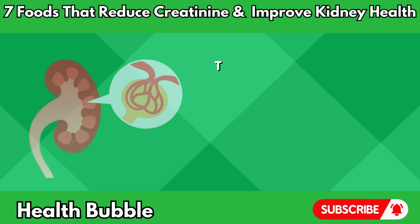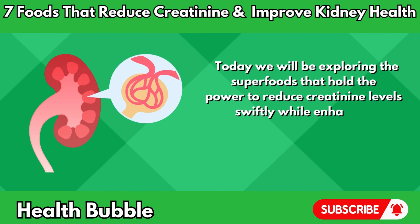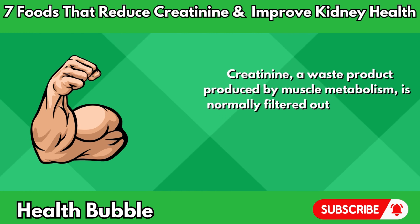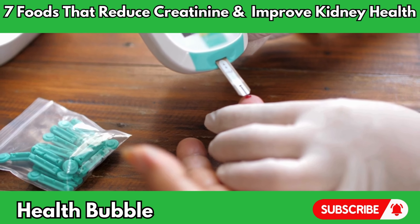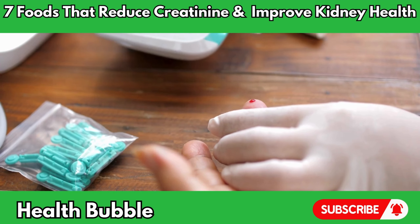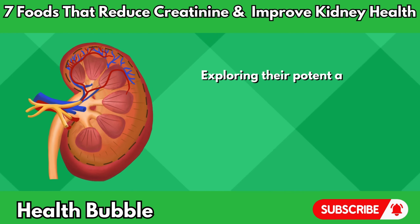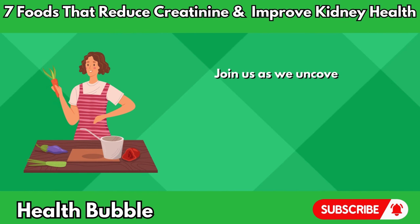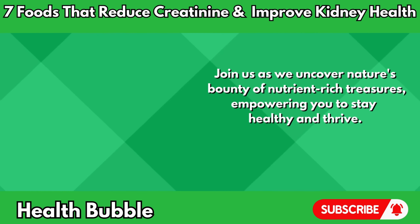Hey guys, welcome back to Health Bubble. Today we will be exploring the superfoods that hold the power to reduce creatinine levels swiftly while enhancing kidney health. Creatinine, a waste product produced by muscle metabolism, is normally filtered out of the blood by the kidneys and excreted through urine. Elevated creatinine levels may indicate impaired kidney function, necessitating dietary and lifestyle interventions to support renal health. Today, we embark on a journey through the world of superfoods, exploring their potent abilities to lower creatinine levels and promote optimal kidney function. Join us as we uncover nature's bounty of nutrient-rich treasures, empowering you to stay healthy and thrive. Let's dive in now.